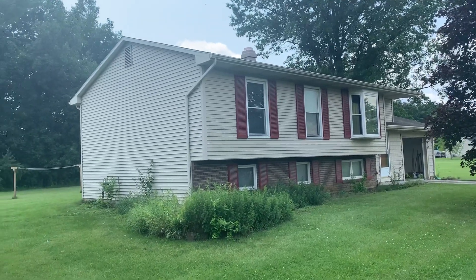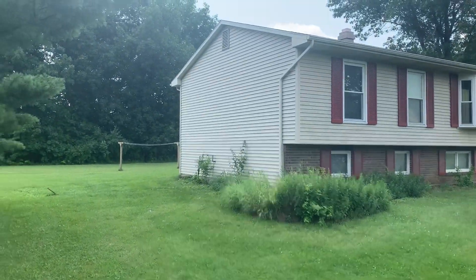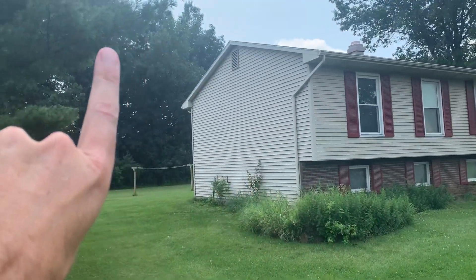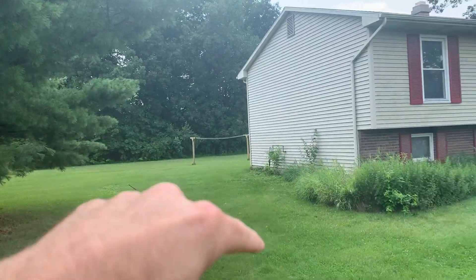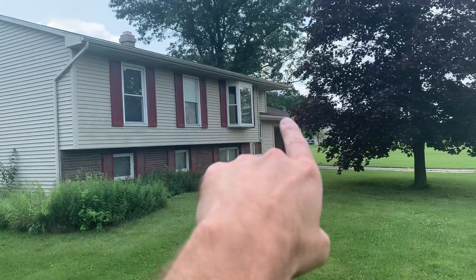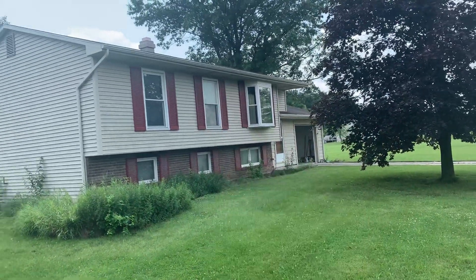Here we are in northern Indiana. These folks are buying this house and they're going to add a room addition here. The floor will be here and they're also going to close off this garage and turn that into a living room.